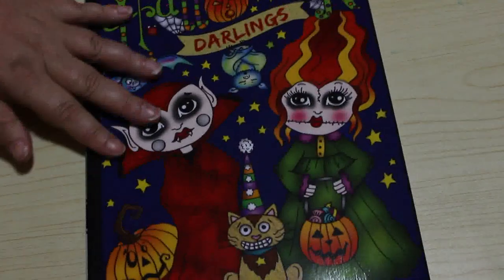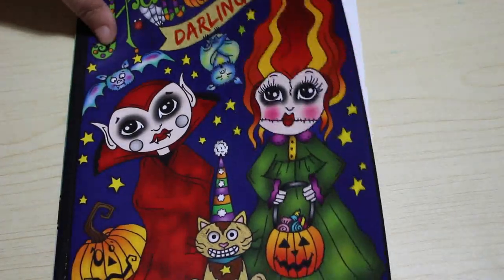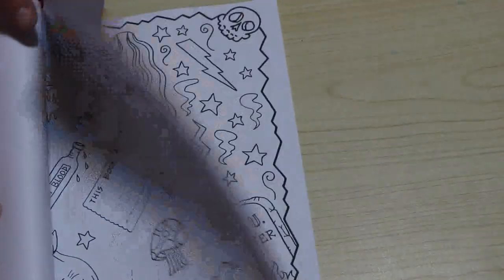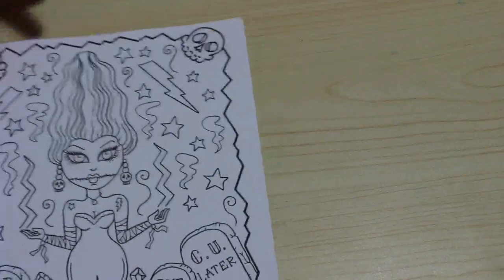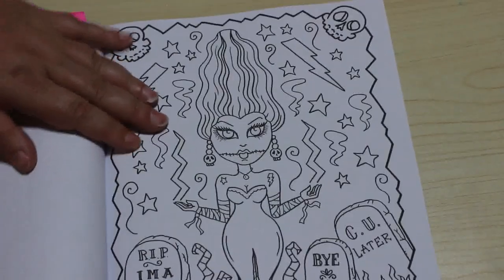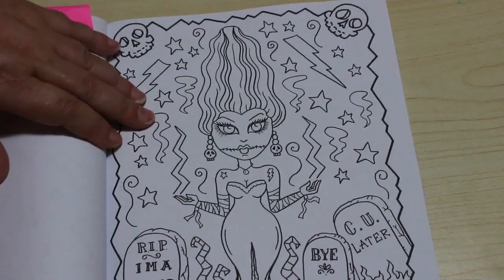Then I've got Halloween Darlings by Deborah Muller, which I bought especially for this year. Out of this book I've chosen this one — I've put the ticket on the other side for some reason. I think she's kind of like the Bride of Frankenstein and I'm going to color her like that.